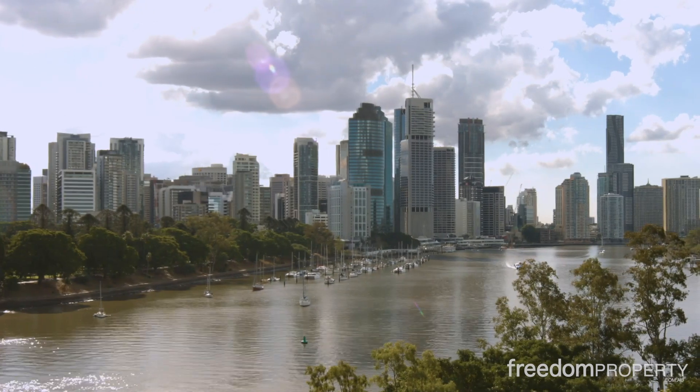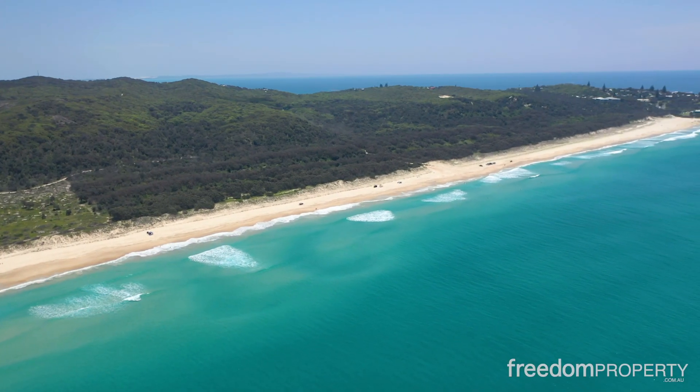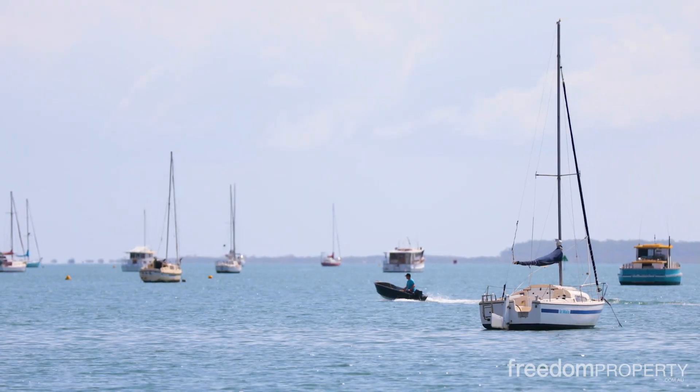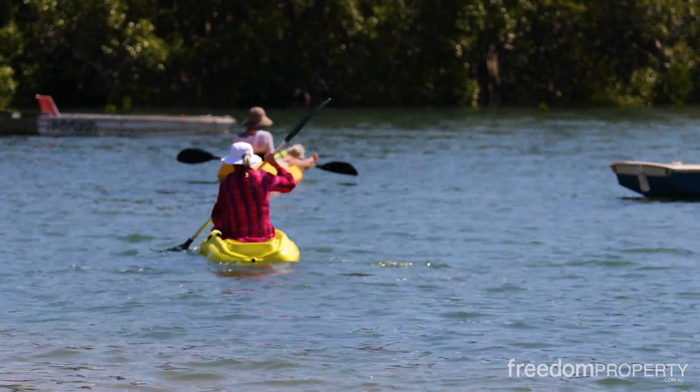Brisbane City and the airport are within a half-hour drive, and beautiful Moreton Bay is within a 10-minute drive. Weekends here can be spent out on the water, boating or fishing, or simply browsing the markets on a Sunday. This is a wonderful place to live.